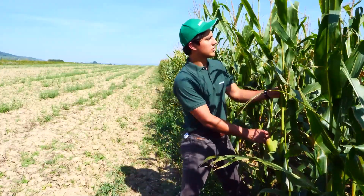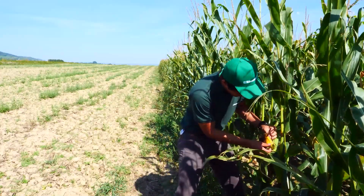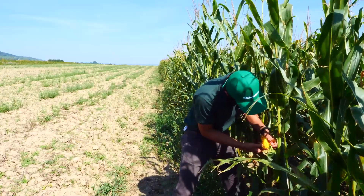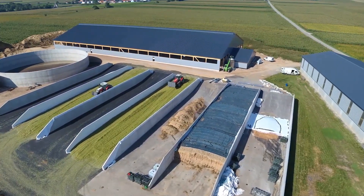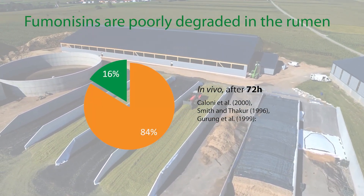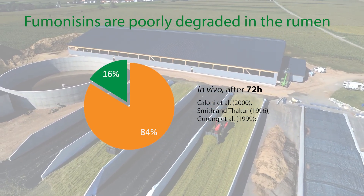However, fusarium molds often colonize corn plants and produce mycotoxins while the plants grow on the field. Mycotoxins are not only invisible but also highly stable, and once harvested, these toxins remain in the silage. Fumonisins are poorly degraded by the rumen microbiota, allowing them to pass intact to the intestine where they start to cause harmful effects.